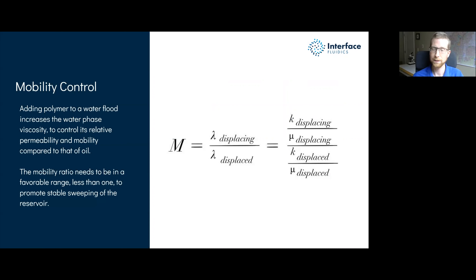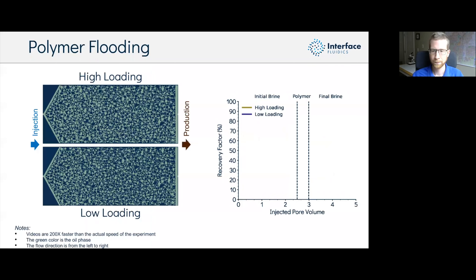If we take the final image from the water flooding video as the starting point for the tertiary flooding video — where we've added polymer to the water phase and dyed that entire mixture green — you can see the polymer-water mixture does a much better job of sweeping the oil near the injector. Polymer enhanced oil recovery is a very effective method to reduce viscous fingering, increase the stability and conformity of your sweep front, decrease water cut, and lower water consumption.